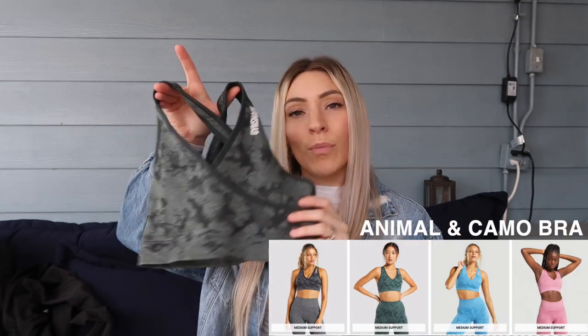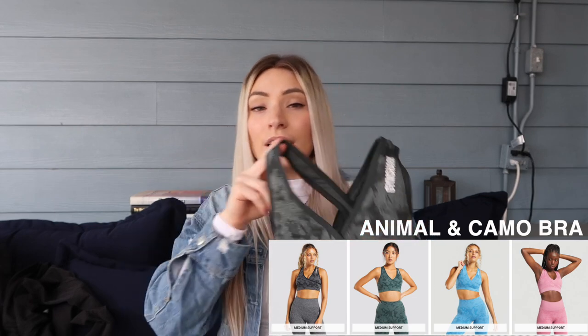Now for three more favorite bras. Number one is the animal or camo bra — this green color is actually my favorite bra of everything I own in this style. It is a top-tier favorite: so flattering, cute, and actually pretty supportive. I wear it all the time because I love this style — it's very flattering and feminine.